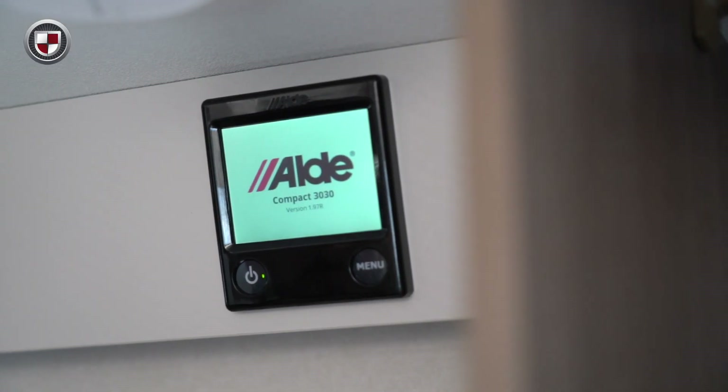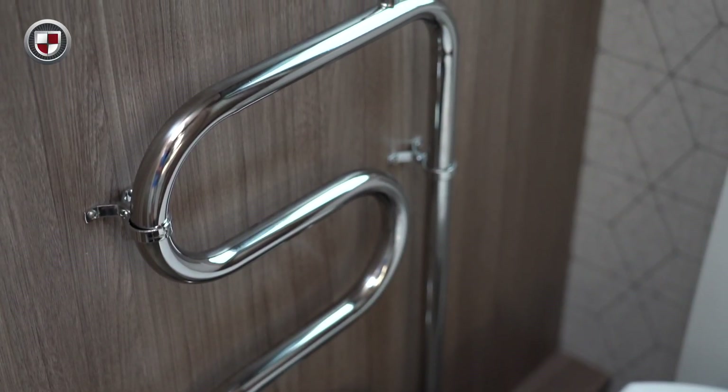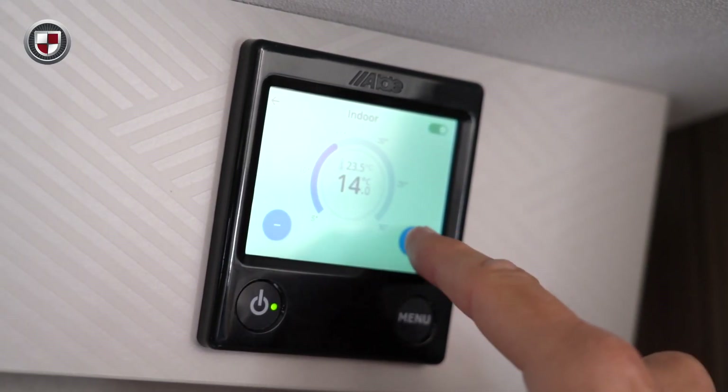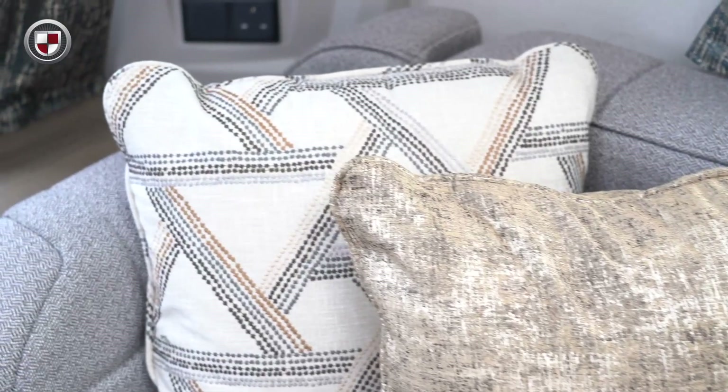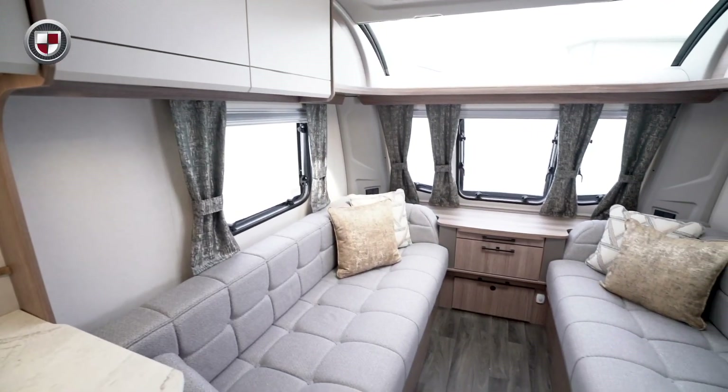The Acadia features the Alder wet central heating system. It silently heats your caravan via a series of radiators and is fully programmable via the touchscreen control panel. The Acadia offers everything you need to enjoy your time away in comfort — it's a perfect place to relax and unwind.